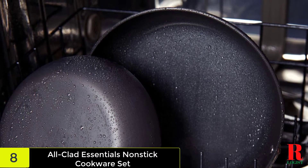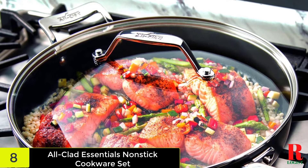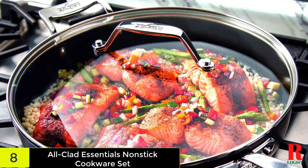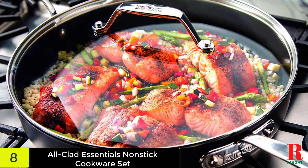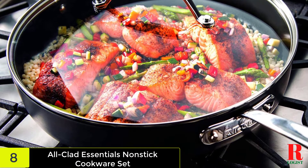If you wish to add extra char to your poultry, this set is oven safe at around 500 degrees for golden brown broiling. The lids are shatter-resistant, and stainless steel handles are ergonomic and easy to grip. The cherry on top? They nest together, even the grips, for simple space-saving storage.